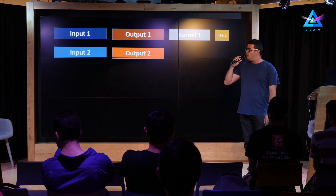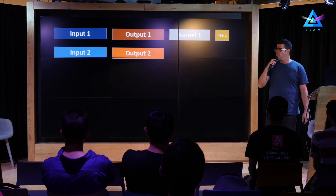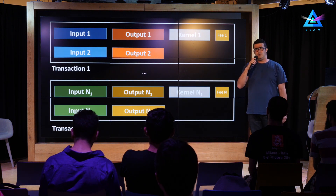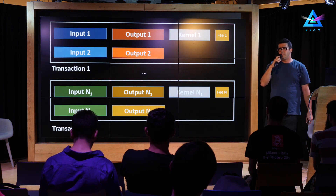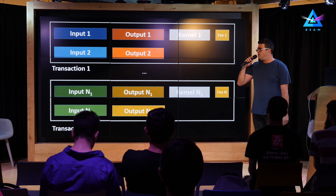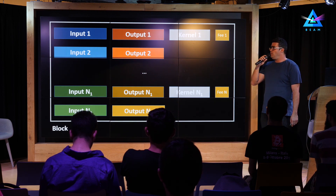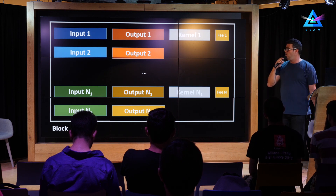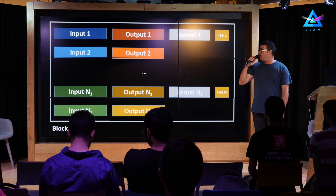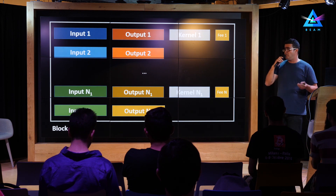If we look at a transaction type with several inputs, several outputs, a kernel, and some fees, and stack several transactions together, we see that the structure of the transactions is almost identical. So when we take a lot of these transactions and call them a block, the structure of the block is very similar to the structure of a transaction — it is just more inputs, more outputs, more kernels, and more fees. The validation of the block is therefore very similar to the validation of a transaction.